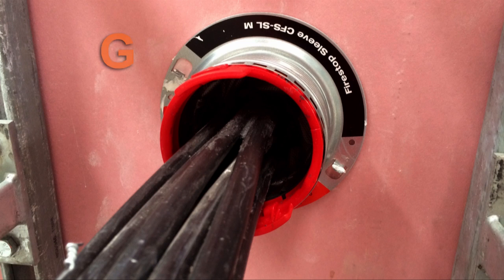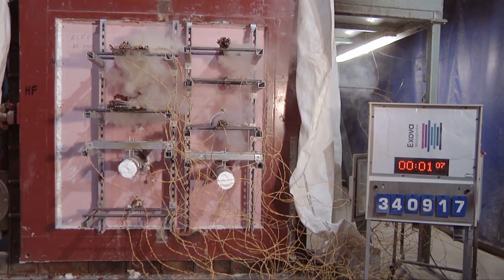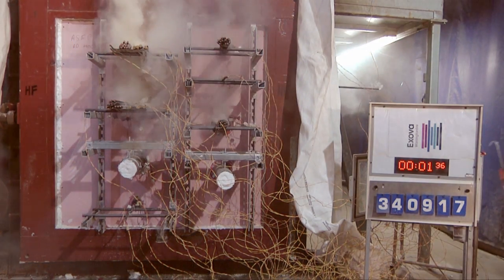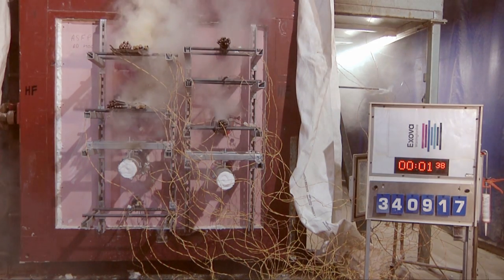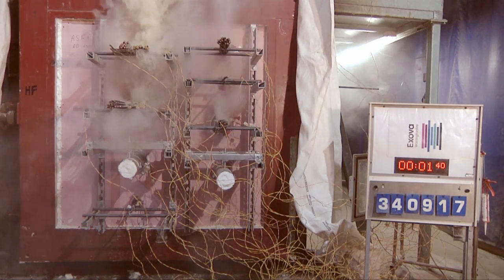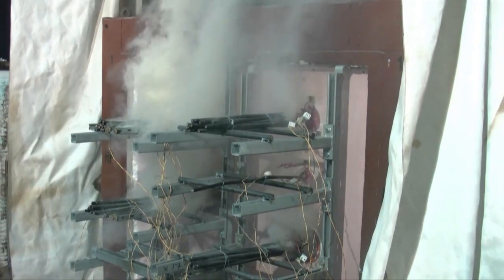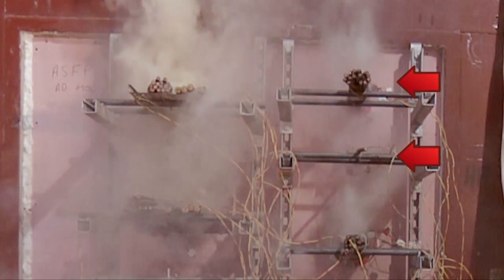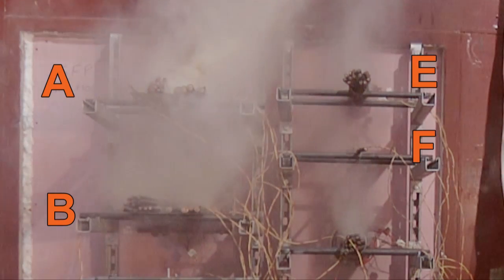The test rig is loaded onto the furnace and the test commenced. From the outset of the test, penetrating smoke is apparent from a number of configurations under test. By 1 minute 40 seconds, smoke continues to be released from the cable trays and the inappropriately used foam-filled single cable and cable bundle — configurations A, B, E and F.